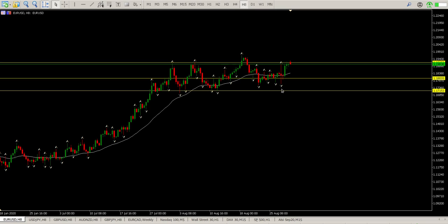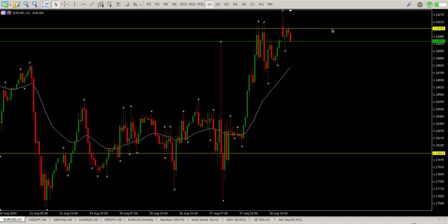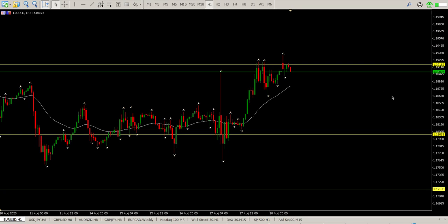We have formed a higher low, and we have taken out some of these highs here. So the big question is what's going to transpire. It does look like there's a flag brewing here as well. And if we get down to the hour, we'll see a little bit more structure. So flag, or alternatively flat top triangle, which would indicate a break to the upside.